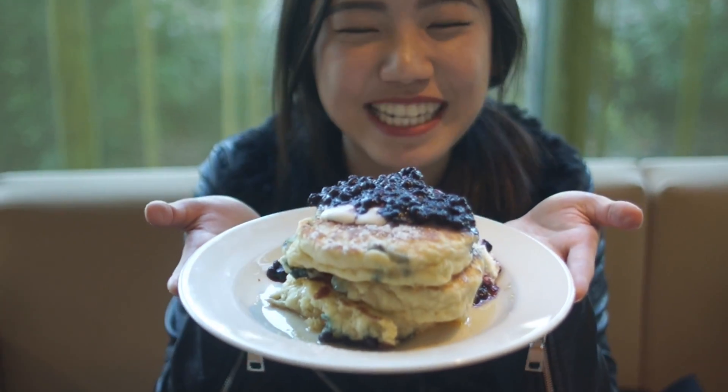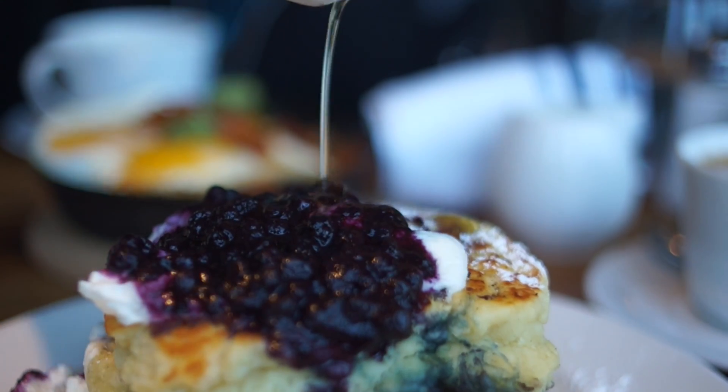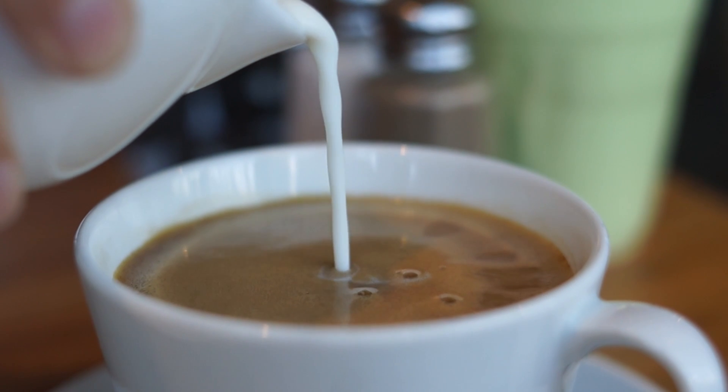The pancakes are served with a blueberry sauce, whipped cream, and also maple syrup. Just look at that drizzle! So good! I also got an Americano, my favorite drink.